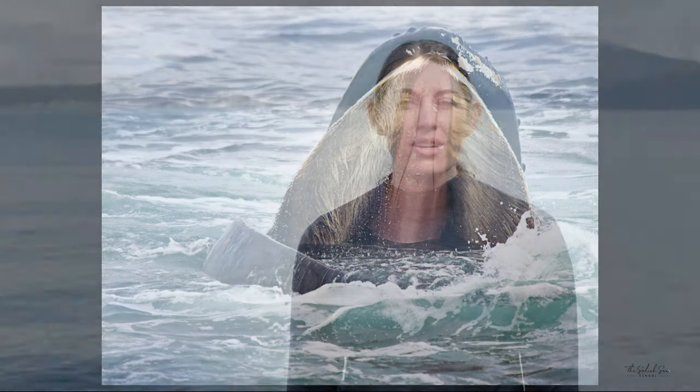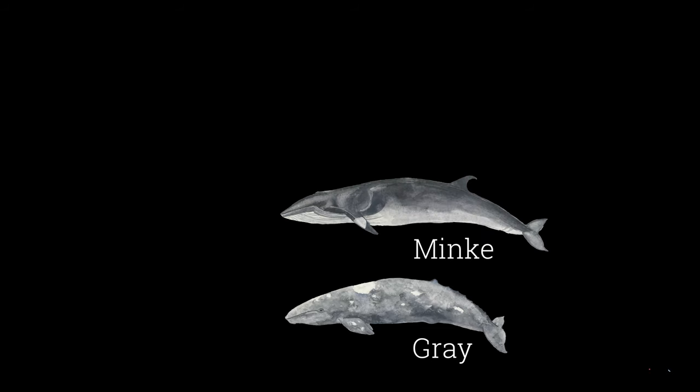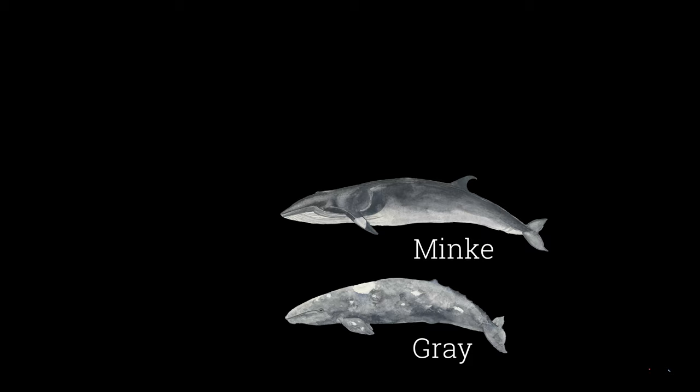Here in the Salish Sea we have a few different types of baleen whales that visit our waters: gray whales, minke whales, occasionally fin whales, and humpback whales.